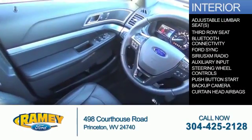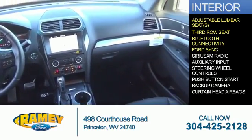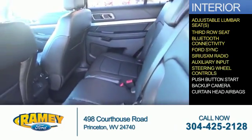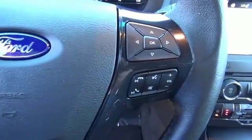Inside you'll find adjustable lumbar seats, third row seats, Bluetooth connectivity, Ford Sync voice activation, Sirius XM satellite radio, an auxiliary input, steering wheel controls, push-button start, a backup camera, curtain head airbags — great quality at a great price.